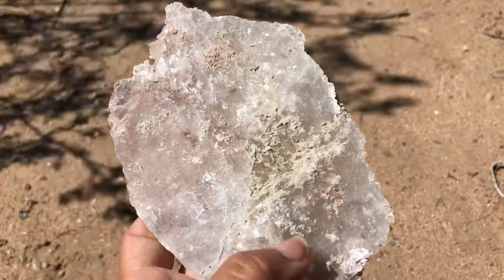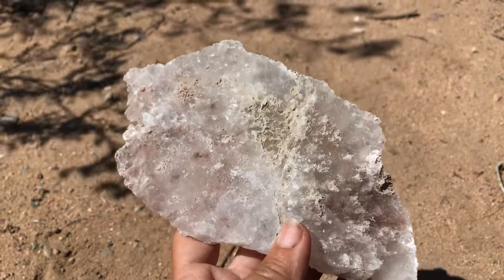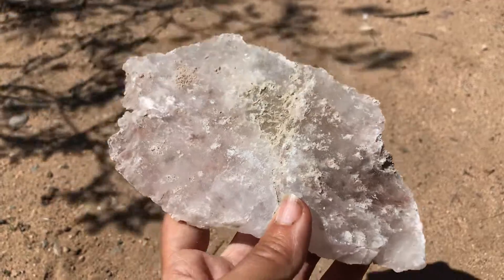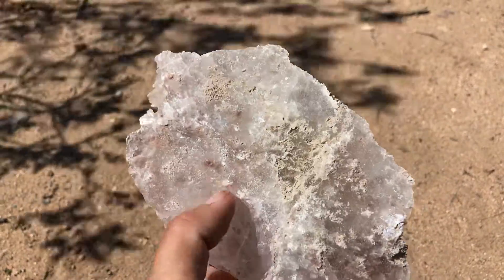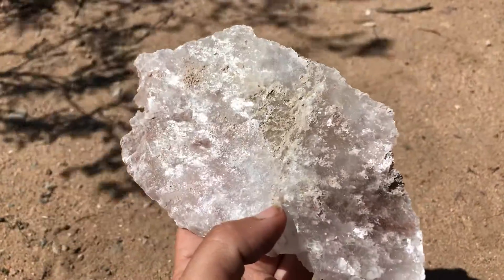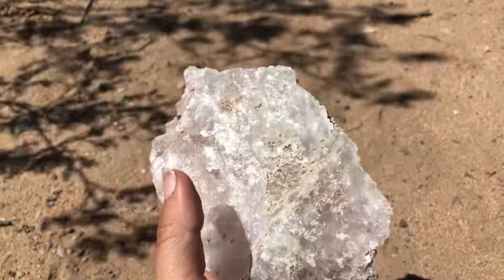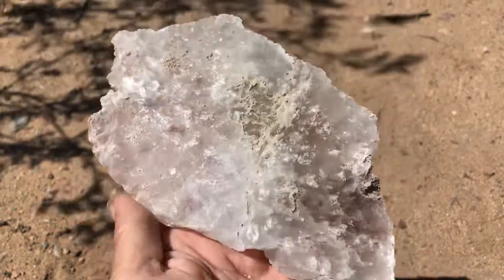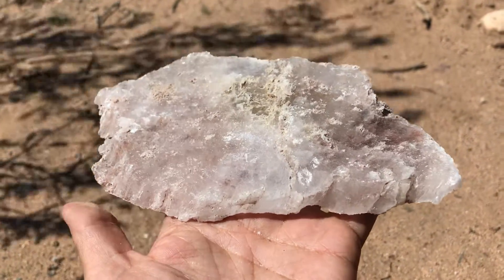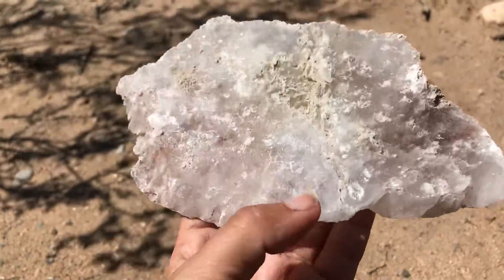Now it's time to reveal it. Keep in mind there are lots of different tests you can do with minerals, and you want to be careful because this one can look like other minerals in the field. It can look like quartz in some ways, and it can look like calcite in many ways, but it's not. This is actually a big chunk of gypsum. You might also hear the word selenite — that is technically the same thing, it is a form of gypsum.